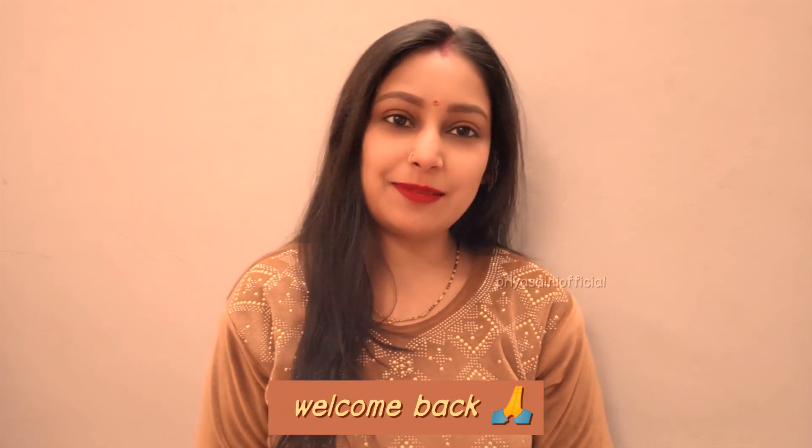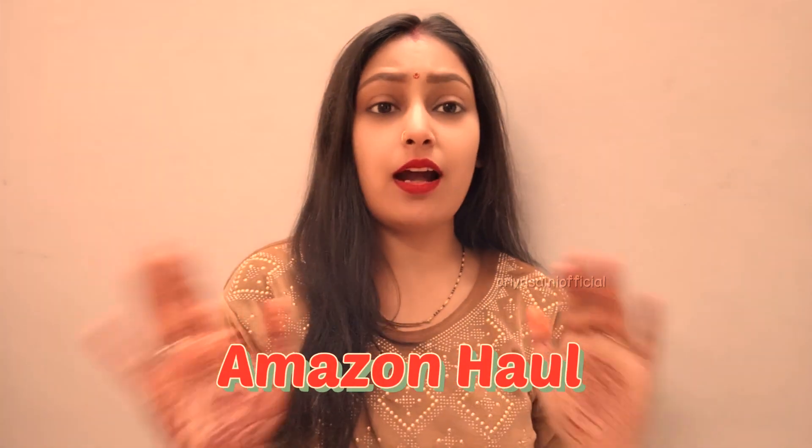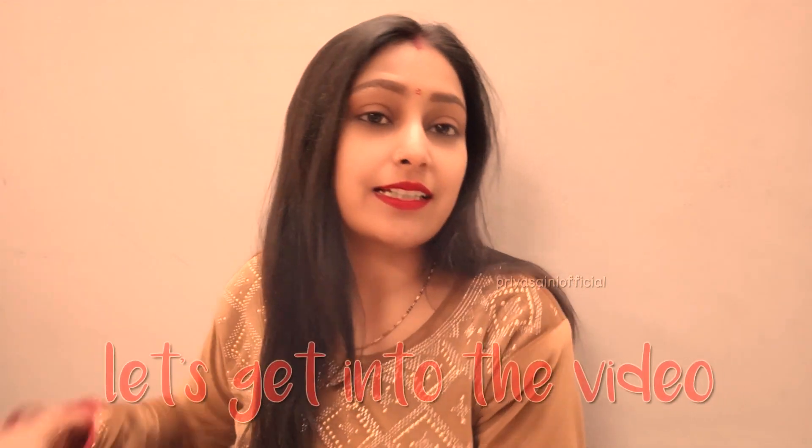Hello everyone, welcome back to my channel Priya Saini Official. Today we are going to do an Amazon haul. I have worn some clothes here — jeans and a sweatshirt. We are going to talk about quality, design, and how it feels to wear them. Pricing details are in the description box, so check out the links if you like anything.